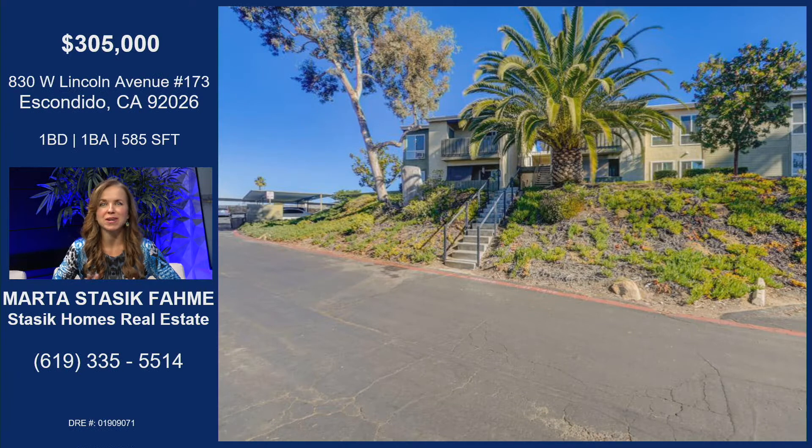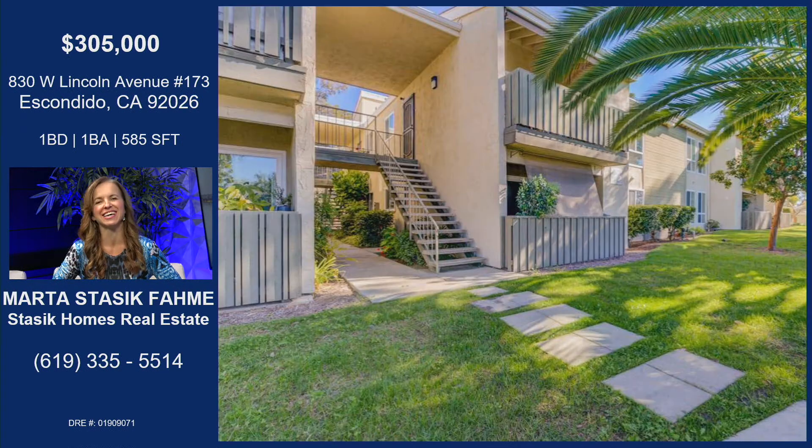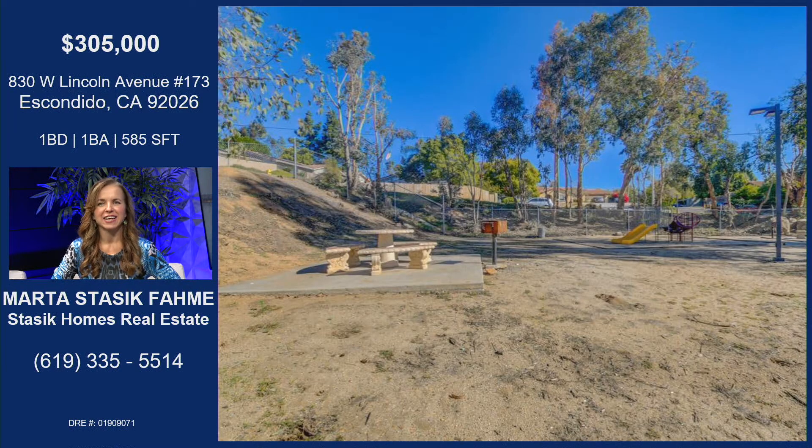One bedroom, one bath, 585 square feet. It's a very cute private property. Has a patio, washer and dryer on the patio. It's got a fully gated, fenced and secured complex, pool, recreation area, playground — it has everything. What a great opportunity to own a home here in San Diego for $300,000.